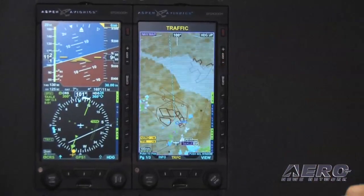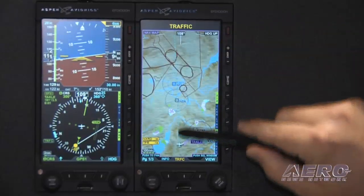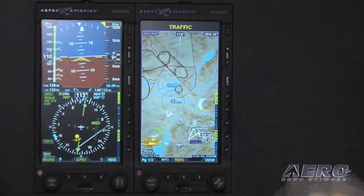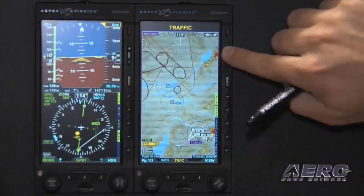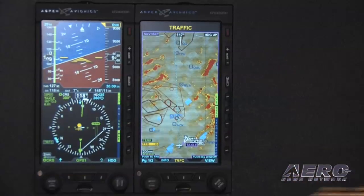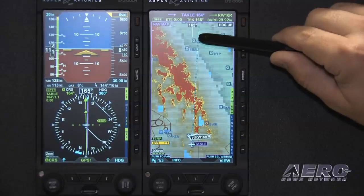The Trackline on your Aspen MFD is labeled clearly right out in front of your aircraft. It makes it very simple. As you can see right here on the map, you put that line if you want to go around airspace or terrain, you can navigate around weather. Wherever you put that Trackline, that's where you're gonna go.